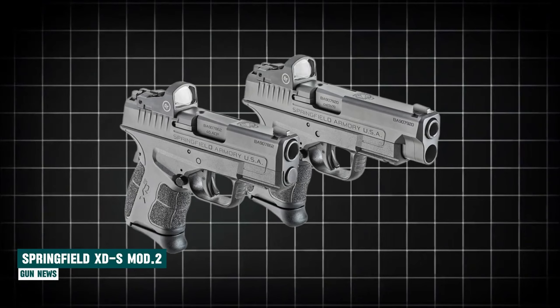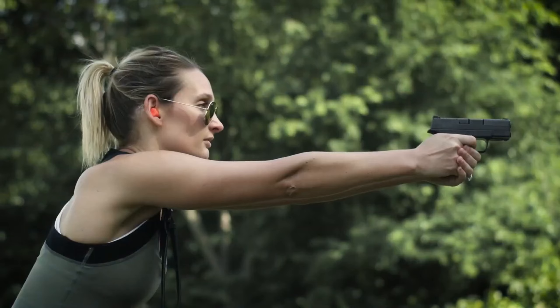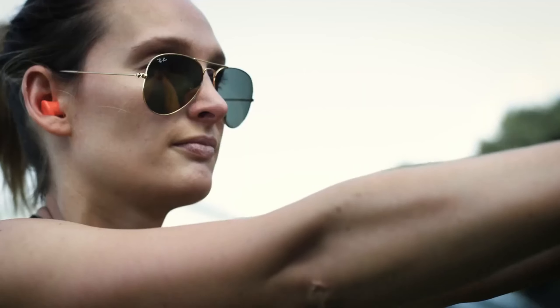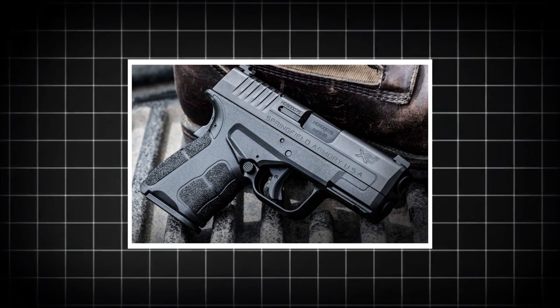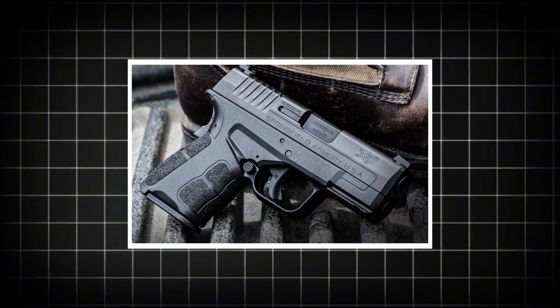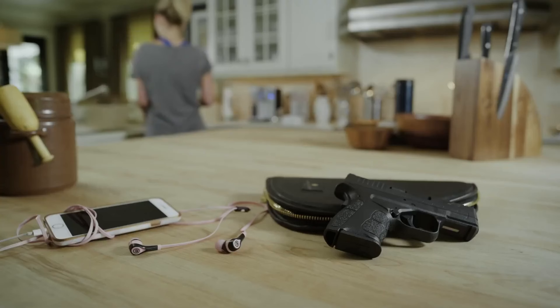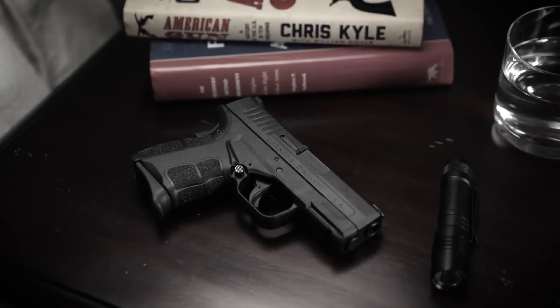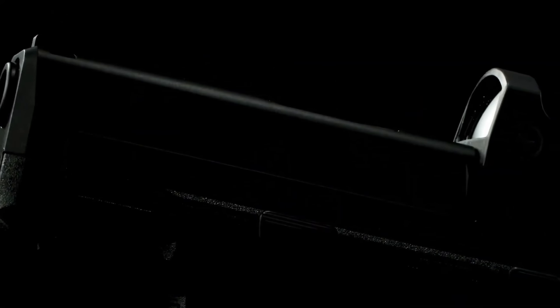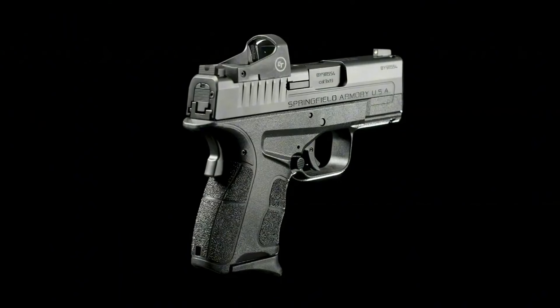Springfield Armory XDS Mod 2. In the rapidly evolving landscape of concealed carry firearms, competition is fierce and new contenders consistently emerge in this crowded field. To keep pace, manufacturers must adopt a mindset of constant reassessment. In pursuit of this goal, Springfield scrutinized their single-stack polymer-framed handgun, the XDS series, and concluded that, while popular, it was in need of a refresh. The company revamped its lineup and introduced the XDS Mod 2, a true contender for the top spot in the slim 9mm market.